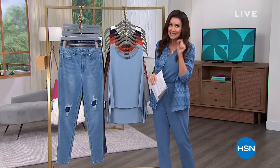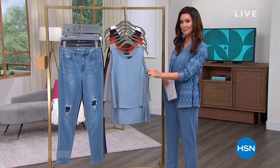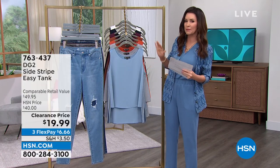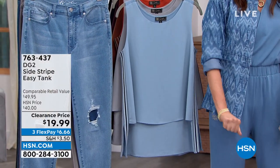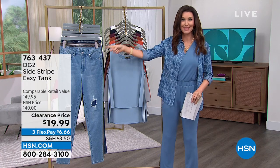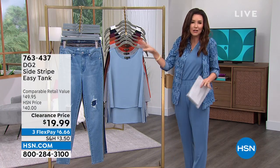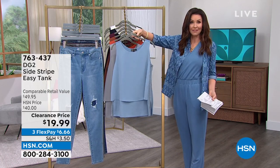Just a little snippet of what's coming up this hour. This is the Easy Tank — the Easy Tank that has the stripe on it. Here's a little bit of what we've got going on: $19 for my shacket, $29 for the jean right next to it, $39. Incredible, right? Beautiful colors, perfect top to wear all year long. You can pair it with a shacket like I've got on.